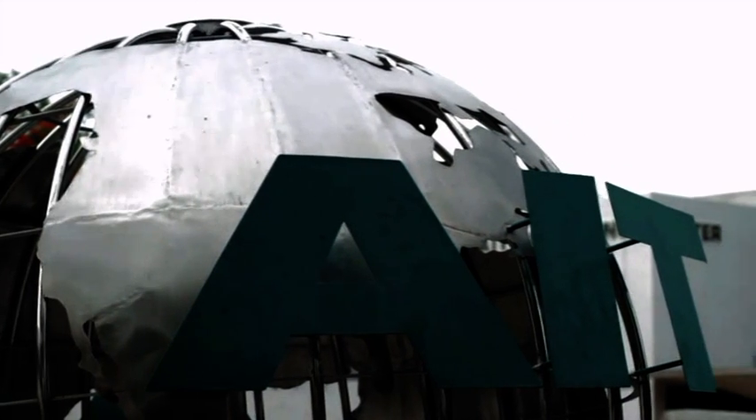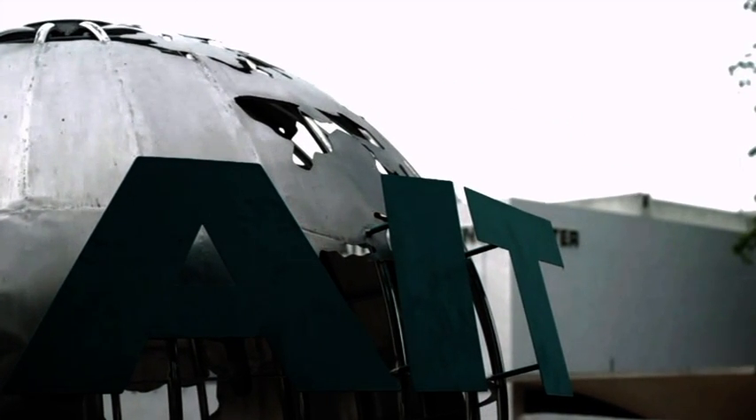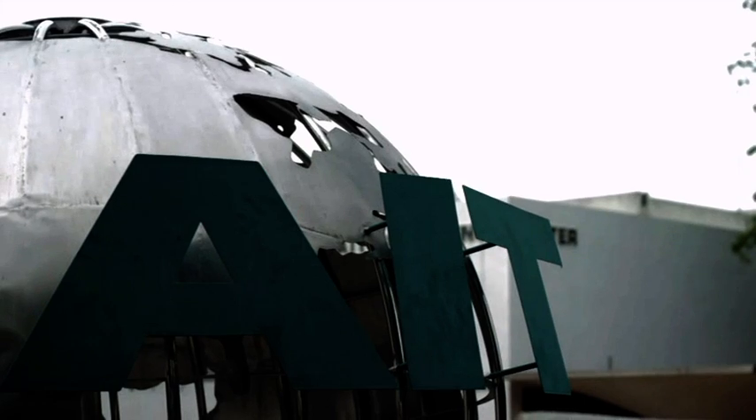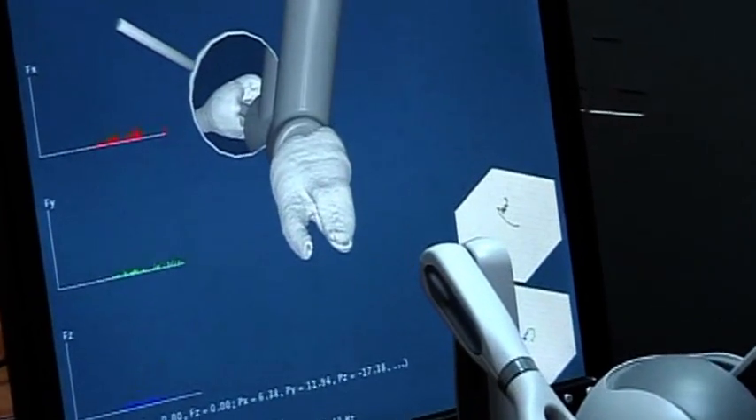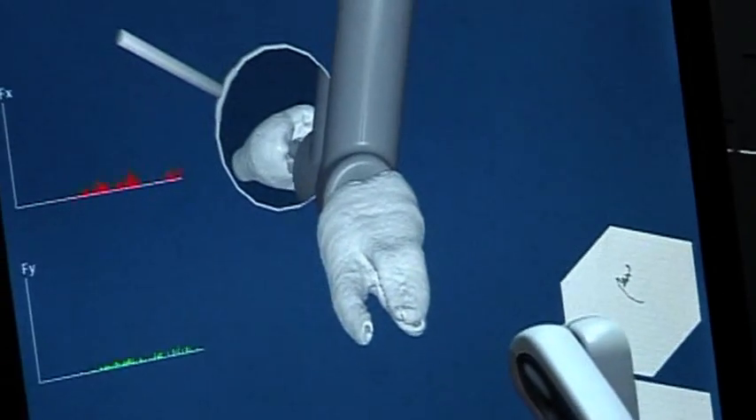At the Asian Institute of Technology, a student has proposed a solution. My research interest is medical informatics, which is an interdisciplinary area where I can apply knowledge in computer science to solve problems in medicine or dentistry.